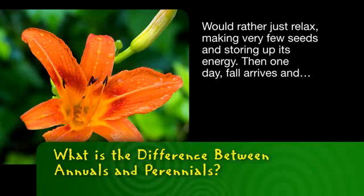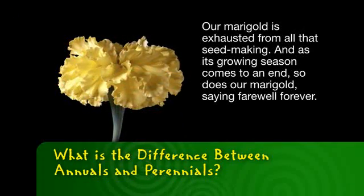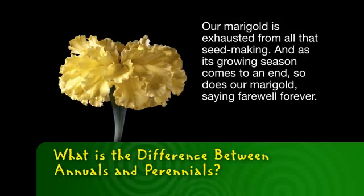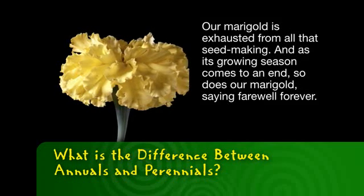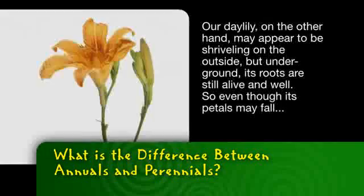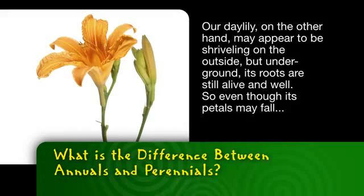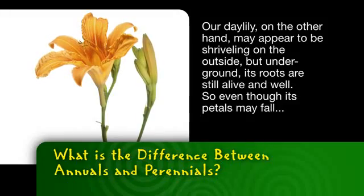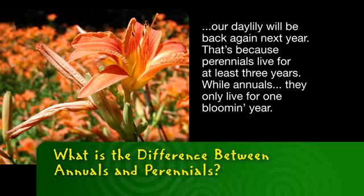Then one day, fall arrives, and our marigold is exhausted from all that seed-making. As its growing season comes to an end, so does our marigold, saying farewell forever. However, our daylily, on the other hand, may appear to be shriveling on the outside, but underground its roots are still alive and well. So even though its petals may fall, our daylily will be back again next year.